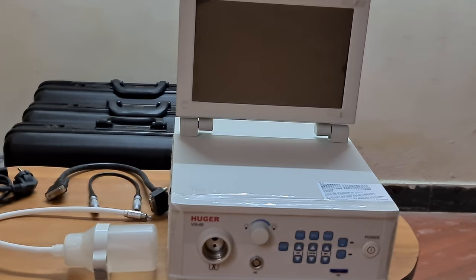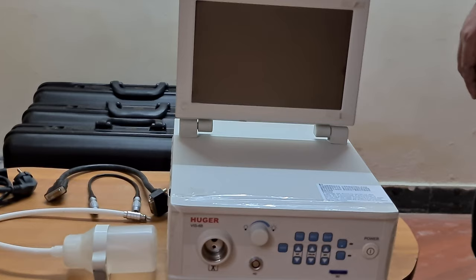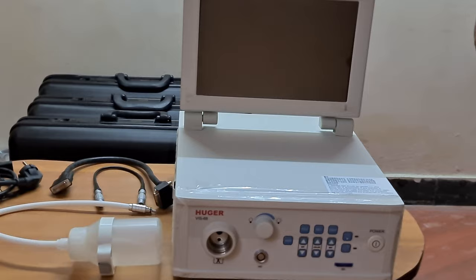When you purchase this equipment, you will be given an 8GB SD card which comes along with the package. It also comes with an automatic white balance function, which will be demonstrated once we connect a scope to the processor. The unit is very lightweight — it weighs only 9.5 kilograms.